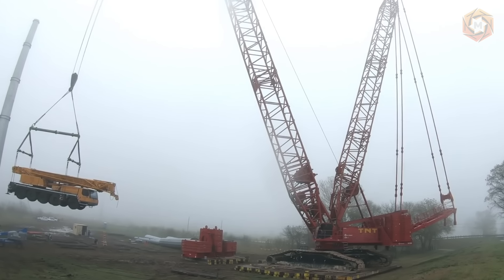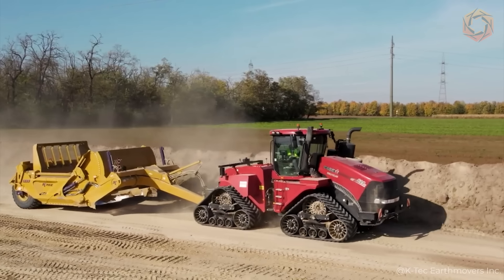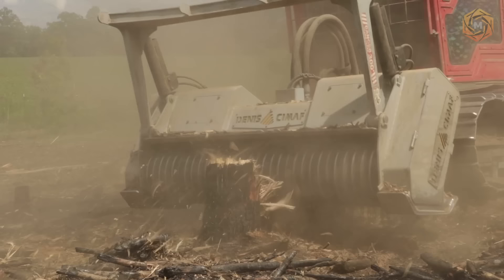Greetings tech enthusiasts! Join us on Megatechnology as we dive into the exciting universe of heavy equipment, modern inventions, and the ever-evolving landscape of technologies.